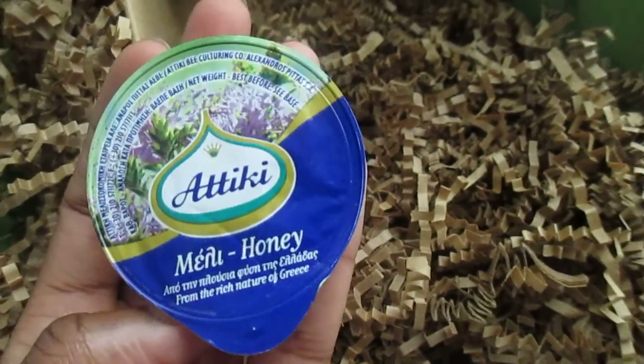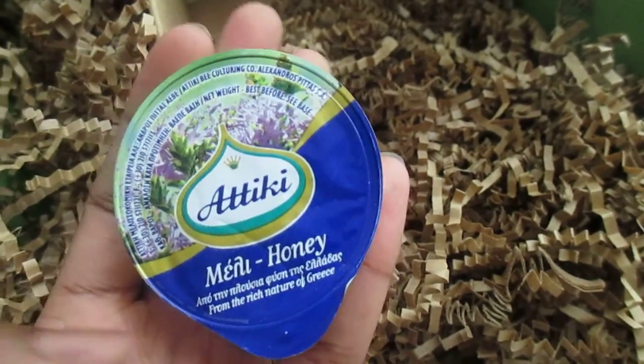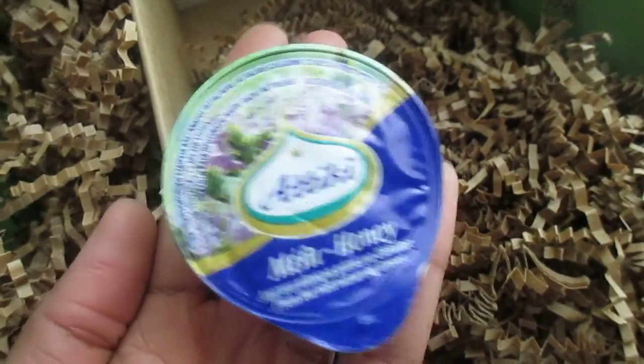Lastly, honey from Atiki. It says it is from the rich nature of Greece, so this is a Greek brand of honey.